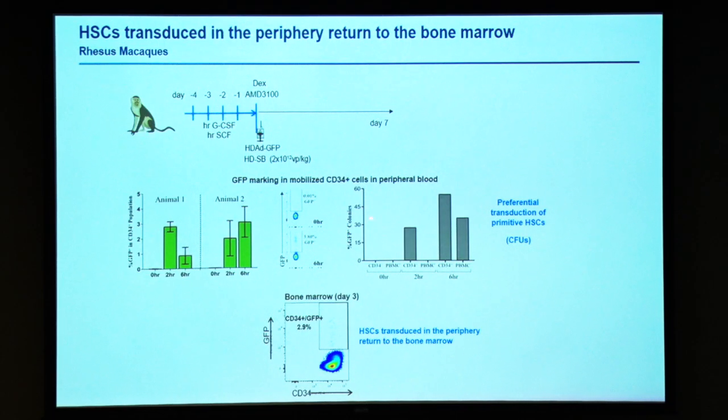Hans Peter's group did a study in monkeys where they also used G-CSF and AMD3100. They saw at six hours 3.8% of CD34-positive hematopoietic stem cells in the periphery transduced. These transduced cells then appeared in the bone marrow at day three at a similar rate. Interestingly, if they looked at more primitive cells — colony-forming units — they saw transduction rates of up to 50%, again indicating there is a preferential transduction of primitive cells.